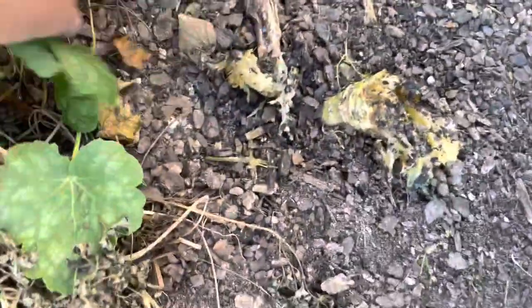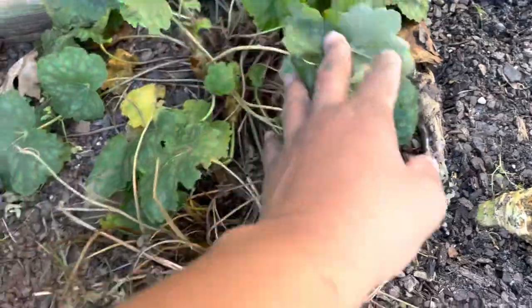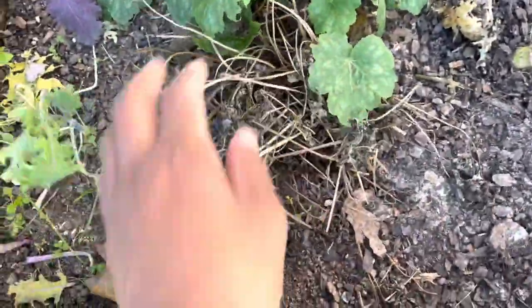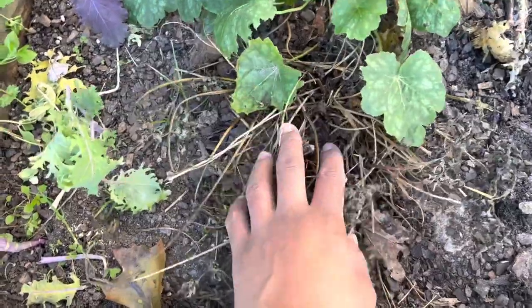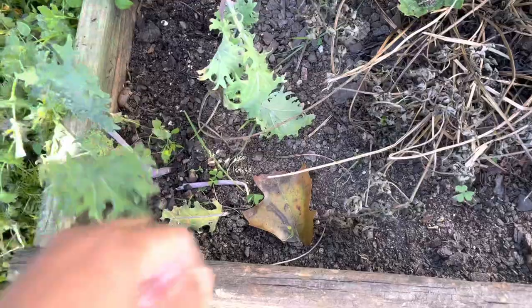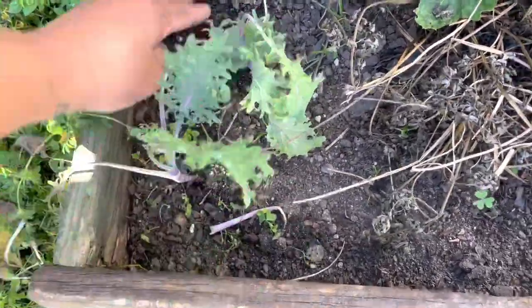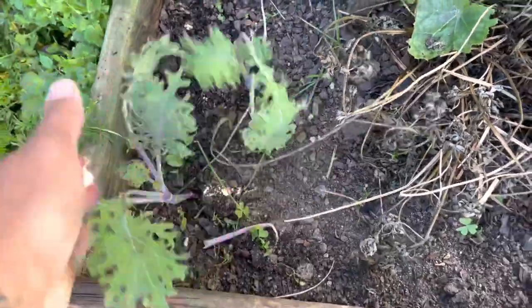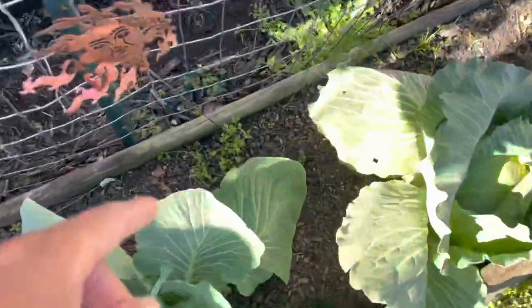The giant red mustard just turned to mush — look at that. I do have to clean up a little bit of this kohlrabi right here. Right here is the bleeding heart — this is a perennial, it'll come back every year. Down here, the red Russian kale really took a hit, but it's still there. That's all that matters — it's still there.